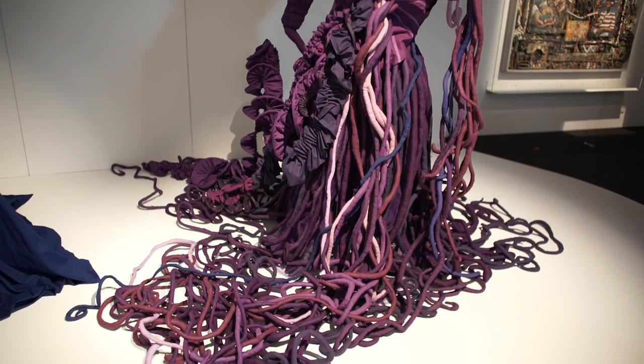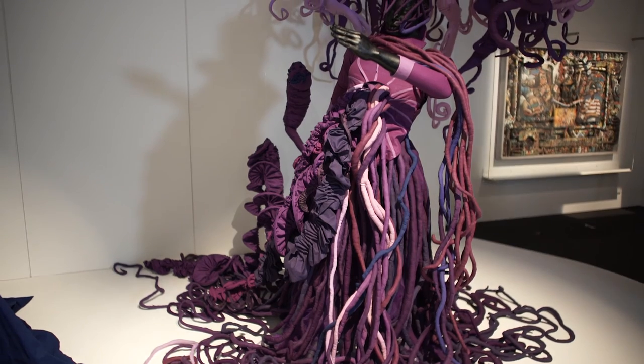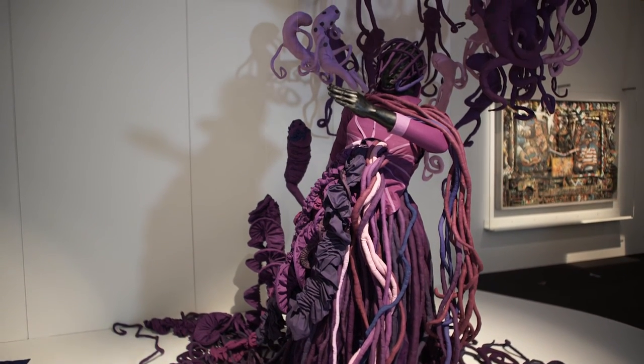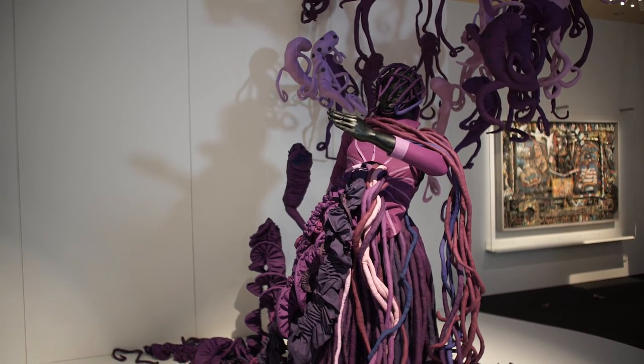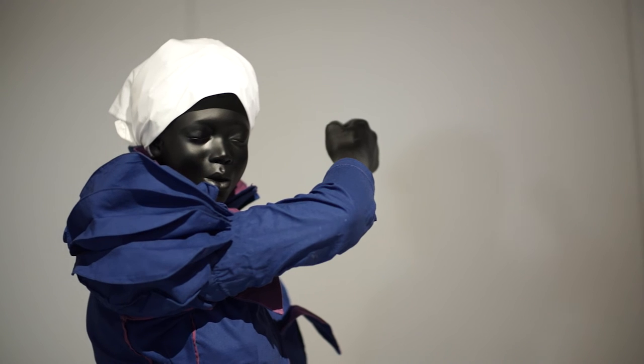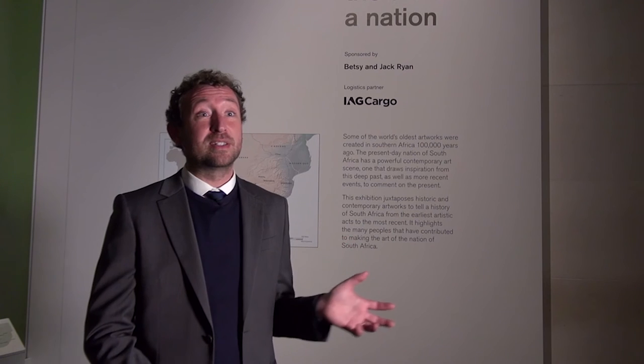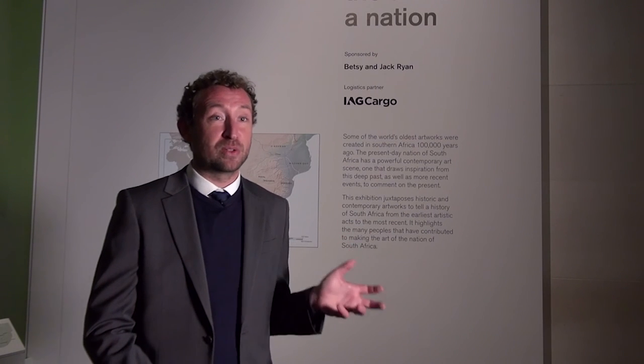Mary Sabandi's work, a reversed retrogress from the series 'The Purple Shall Govern,' talks about Mary's past, present, and future. It consists of two life-sized figures cast from Mary's own body. The left-side figure, called Sophie, represents three generations of Mary's family's maternal line, who all worked in white South African households.